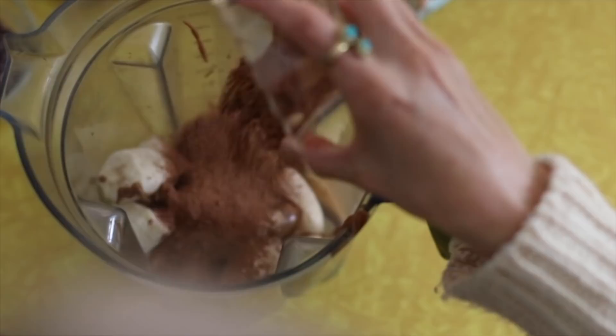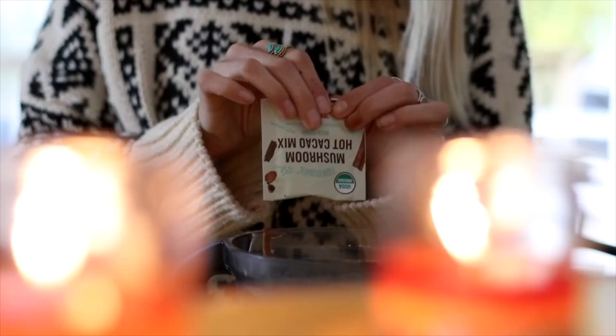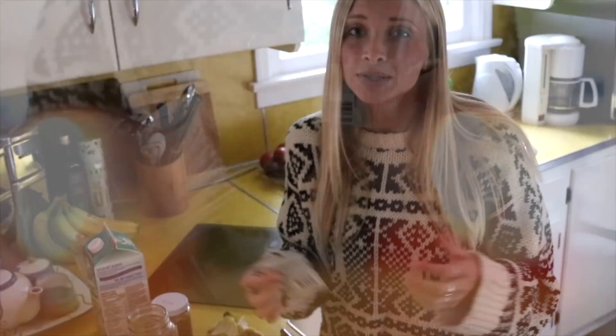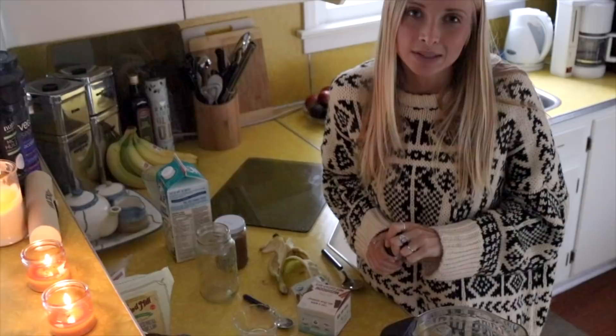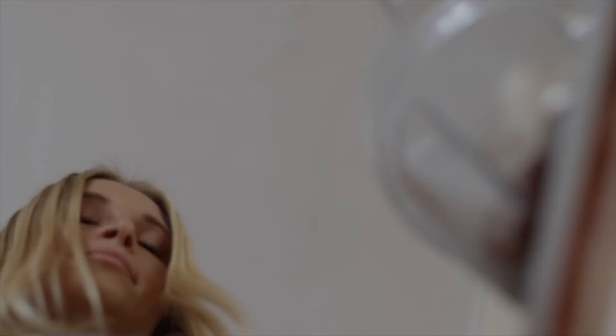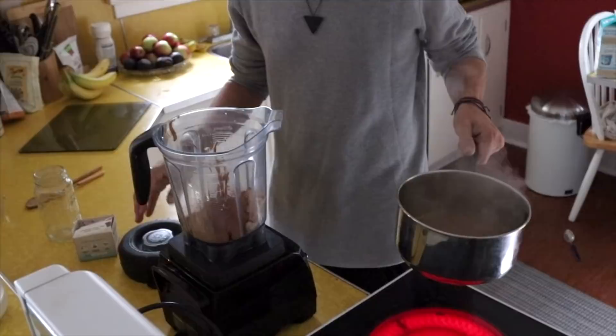Then we add the Four Sigmatic mushroom hot cocoa mix, which has reishi mushrooms in it. Reishi mushrooms are amazing for boosting your immune system — especially in fall and winter when the flu is everywhere — so you want to start including them in your regular diet. Add just a pinch of sea salt for a little kick. Once your coconut chocolate milk is boiling, pour it into the blender, put the lid on, and mix it up.